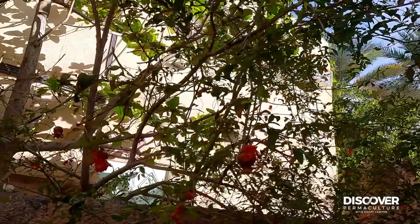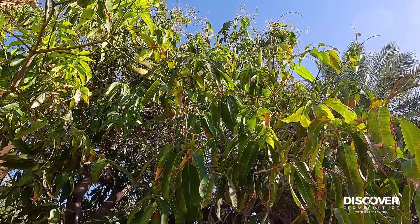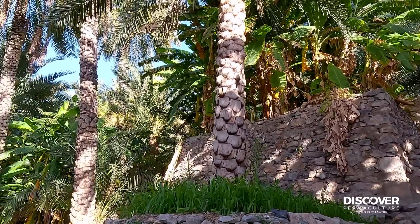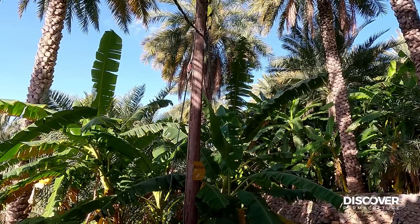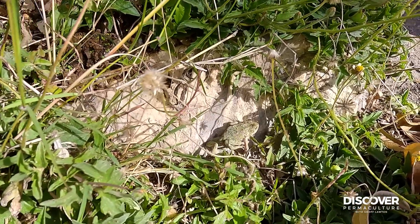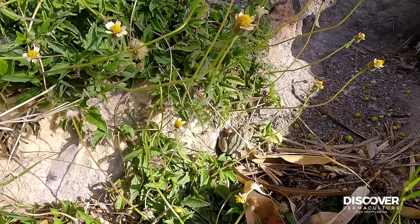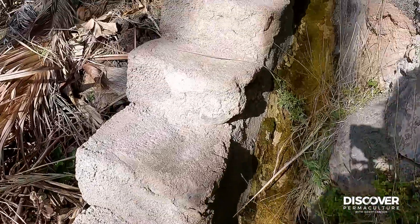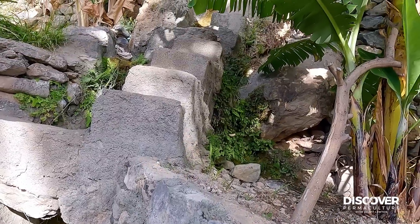Pomegranate here, hanging over the wall. Mango, just starting the fruit. Cooking banana. And over the top of the canopy in the background, a really big mango. With a bit of wild habitat - I found a few frogs, obviously living in the water system. Little steps and water channels going everywhere, leading to almost like secret terraces all through the system.